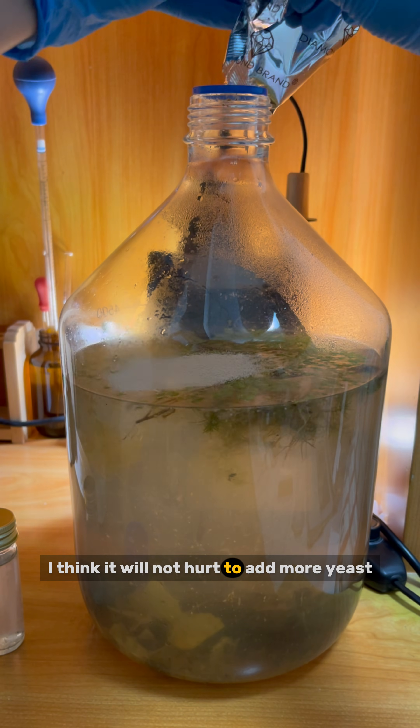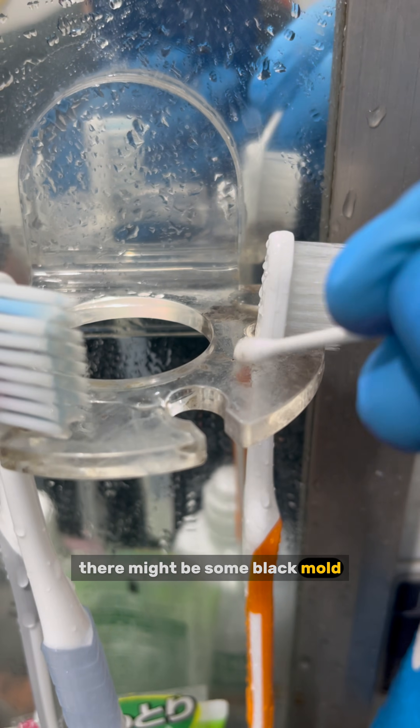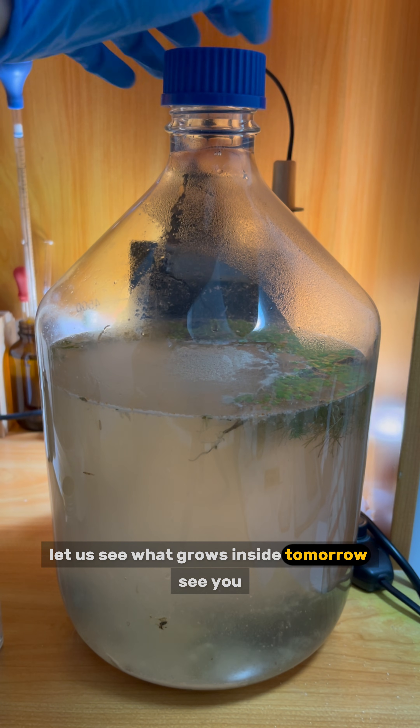Since I already added flour, I think it will not hurt to add more yeast. I also swabbed the bottom of a toothbrush holder — there might be some black mold. Let us see what grows inside tomorrow. See you.